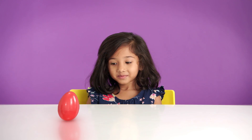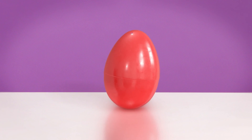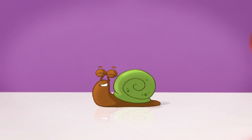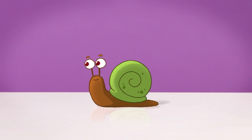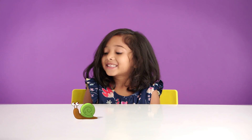Ready for another surprise egg? Yeah! What is green and brown, has a shell, and is even slower? Hmm, a turtle? Another good guess. But this is something even slower. A snail! It is really slow.